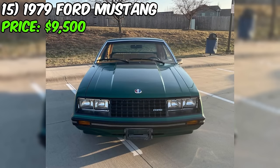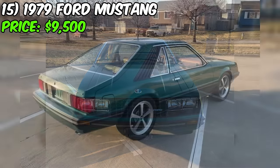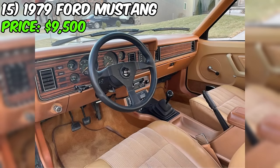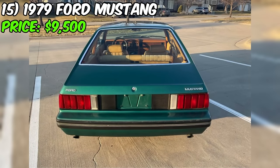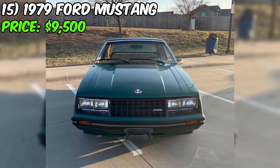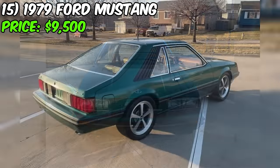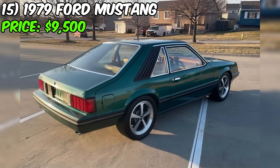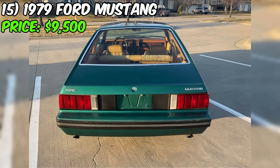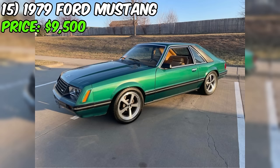The seller honestly points out a few areas that may require attention given the car's age and storage history. The Mustang has been in storage for an extended period, resulting in a few door dings. There is a small crack in the dash cover, and the brakes could benefit from being bled for optimal performance. While the car runs well, the carburetor might need some fine tuning. The headliner also needs to be replaced. Despite these minor imperfections, this Ford is a rare opportunity to own a piece of automotive history with tasteful modifications, one-family ownership, and honest representation.